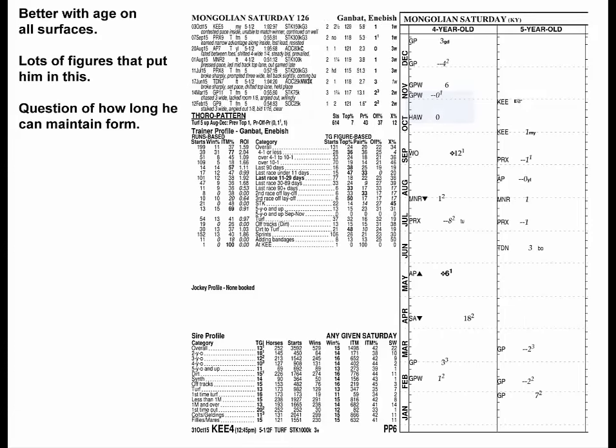Mongolian Saturday got very good late last year, then more solid this year, and runs his races on grass as well as dry and wet dirt tracks. This horse has lots of figures that put him right in this. The question is how long he can sustain this period of good form without tailing off.